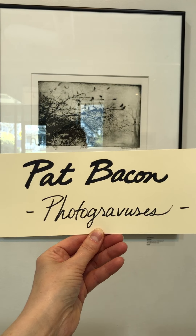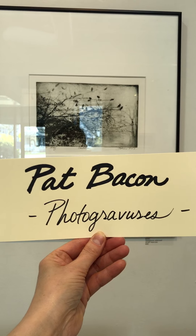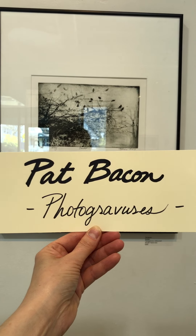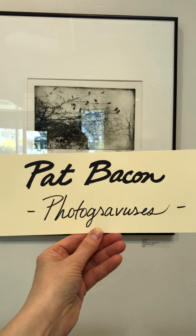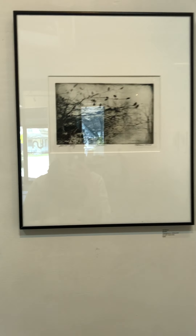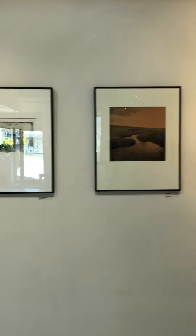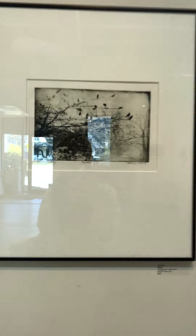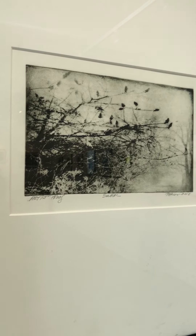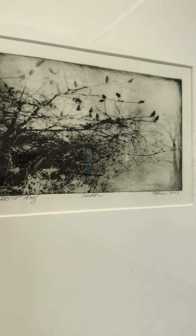Hello and welcome to our video tour of the individual works in the Alternative Paths photo exhibit, today featuring Pat Bacon, who has produced a variety of photogravures for this exhibit. We're going to start off on the far wall — I'll do a little pan so you can see that Pat has some pieces here along with Marianne Poyman along this back wall. I'll take a few minutes to look at each piece, give you the title and details, and then read you her show statement.